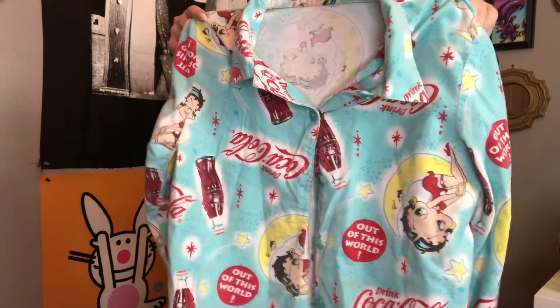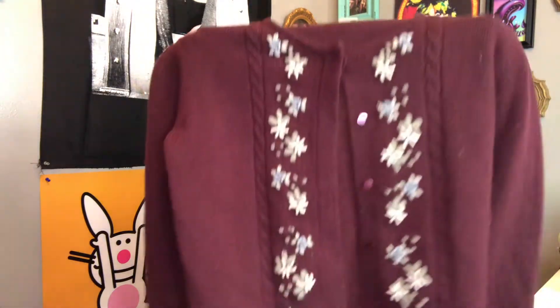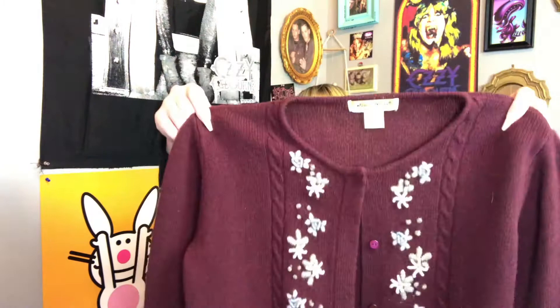This next piece is super cute — I found it in the pajama section. It's obviously a pajama shirt but I'm trying to figure out how to style it as like a little cardigan-type piece. It's a really cute Betty Boop Coca-Cola flannel with a collar and button-down, super cute all-over print.